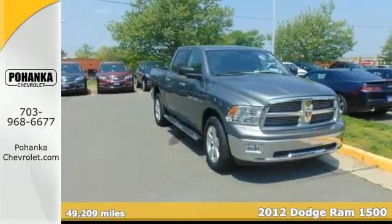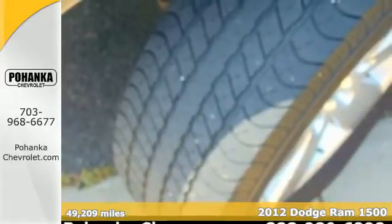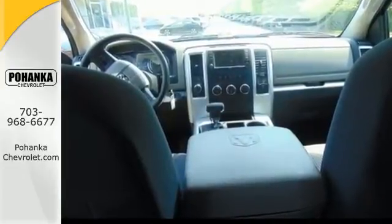It's a 2012 Ram 1500. Value, versatility, and convenience come standard in this rock-solid pickup. Some of its many features include air conditioning, a tilt steering wheel, an AM-FM stereo, and fully automatic headlights.